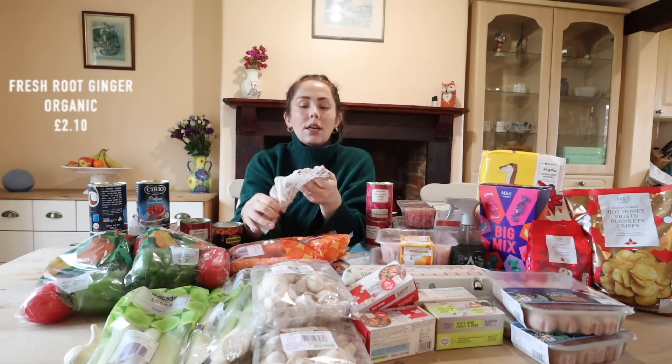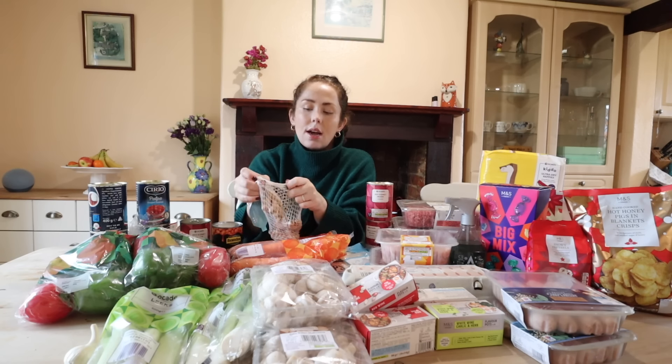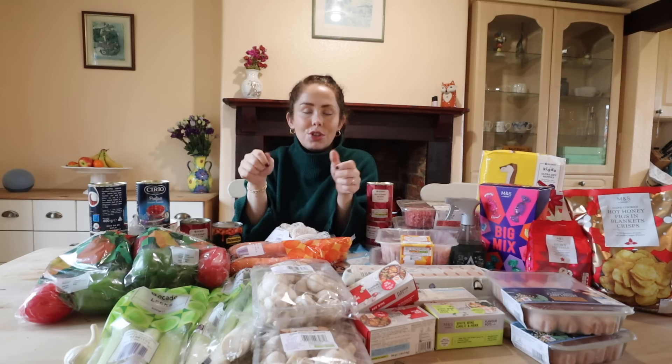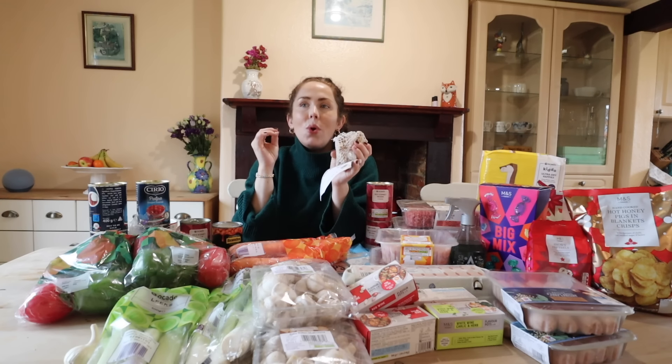I've got some fresh ginger because I'm obviously making the curries - I put lots of ginger in curries and things like that. Some of you actually told me to just keep it always in the freezer, and it is the best tip ever because you can grate it from frozen. Root ginger is so much tastier and more nutritious than dried ginger.